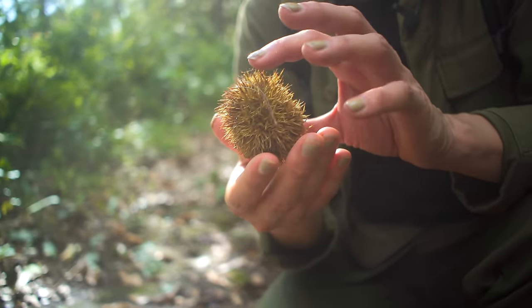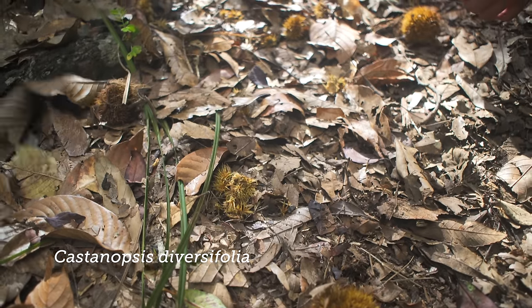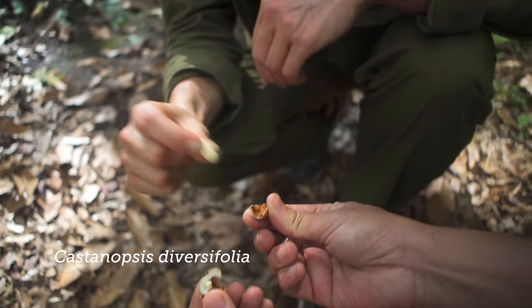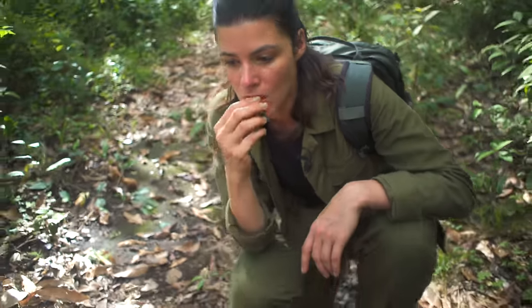So what is this fruit? It's Castanopsis devocifolius — one of the oak family. You need a machete because they look so spiny. Is it edible? It's edible — a little mealy, but good. Do they roast them? Yes, much better when roasted.